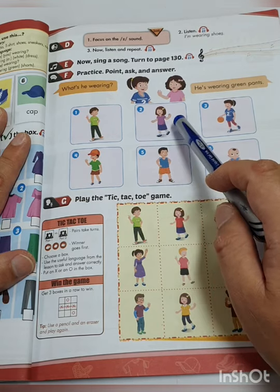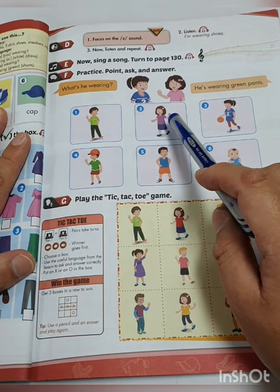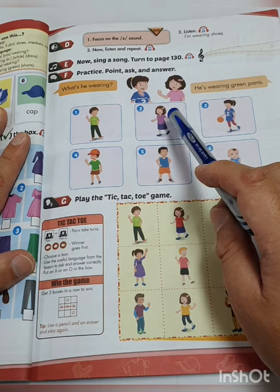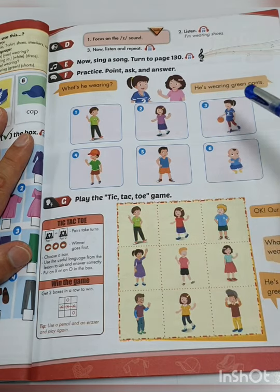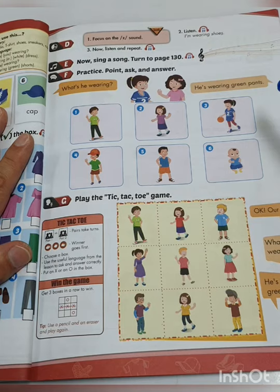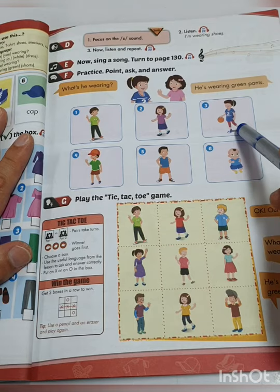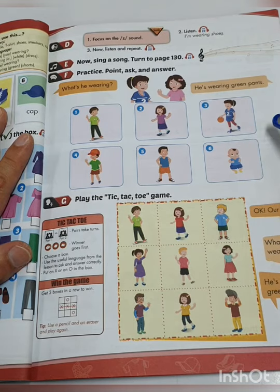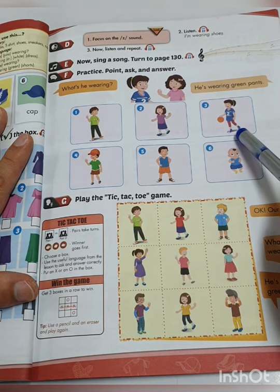The color purple — si muong, si nam ngan in Thai. What's she wearing? She's wearing a blue t-shirt, or she's wearing blue sneakers.